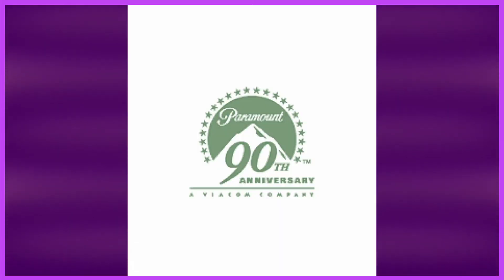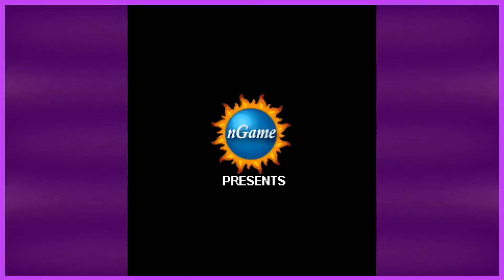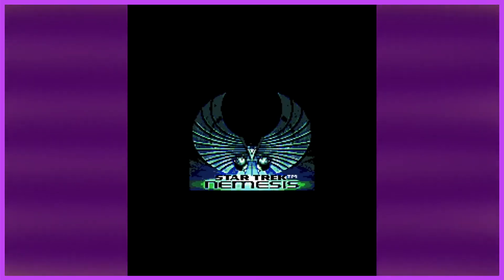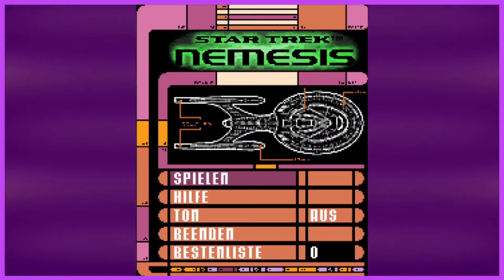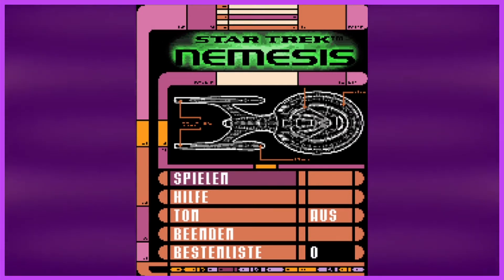Hey everybody and welcome back to the Java Game Archive. This is about the 10th time I've tried to film this because my mic decides not to work, the footage decides not to capture, and someone decides that it's cool to mow their lawn at 8:30 in the evening. But we're here and we're covering a lost Star Trek game — Star Trek Nemesis.